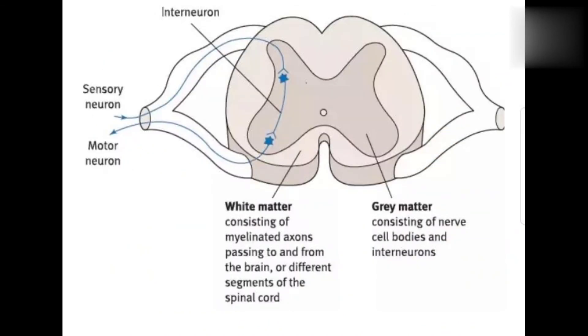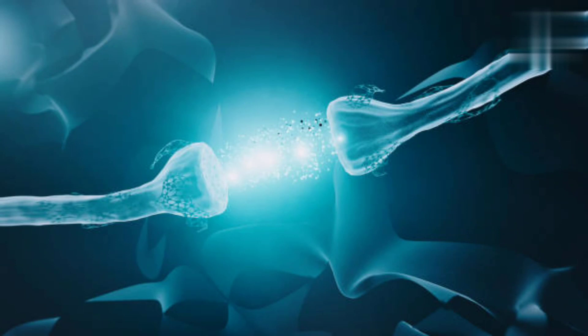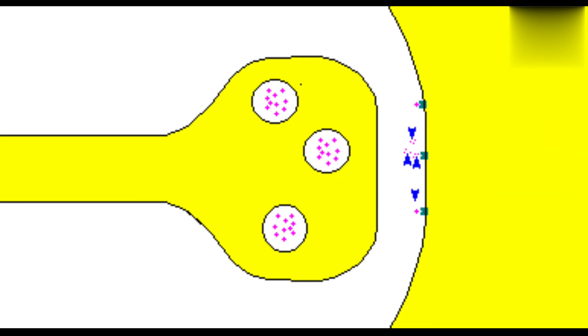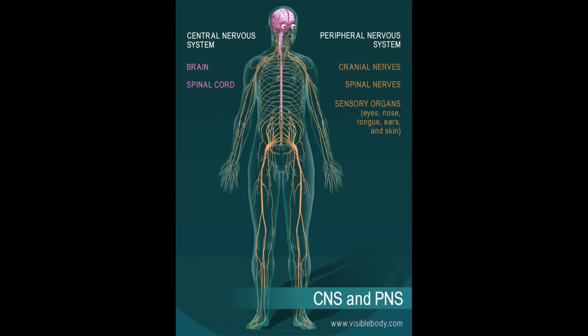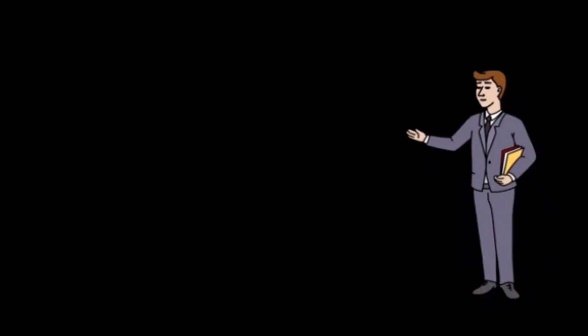In our next video we will discuss in detail how information is passed from one neuron to another — that is, action potential. We will also discuss brain, spinal cord, and all the PNS parts in detail. This video was just about the peripheral definitions and terminologies — watch it, as it is an important video.